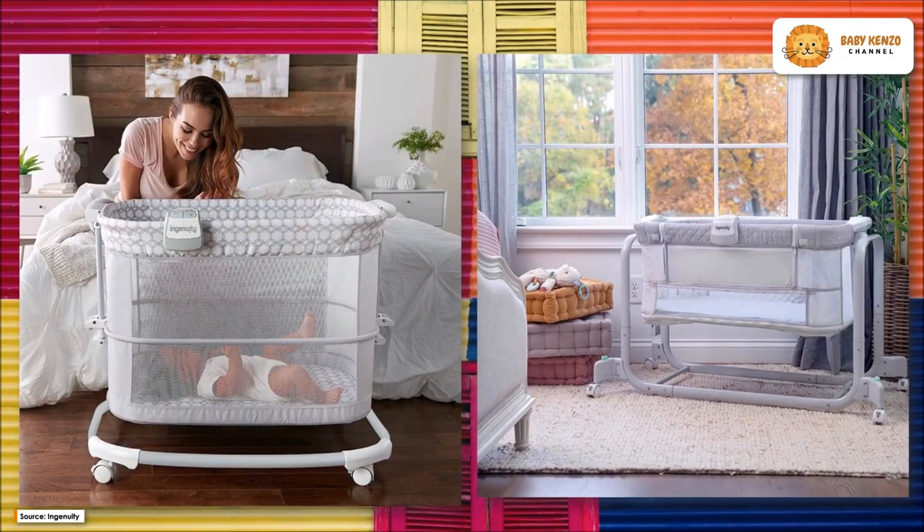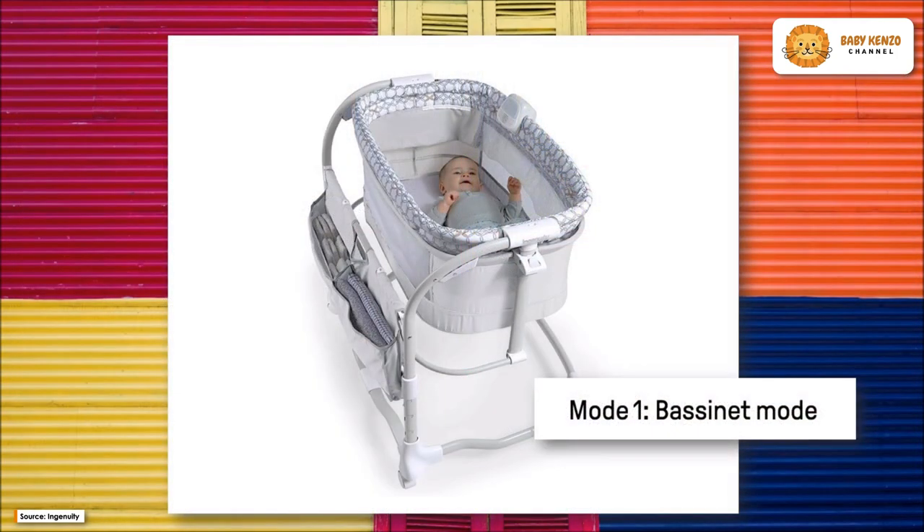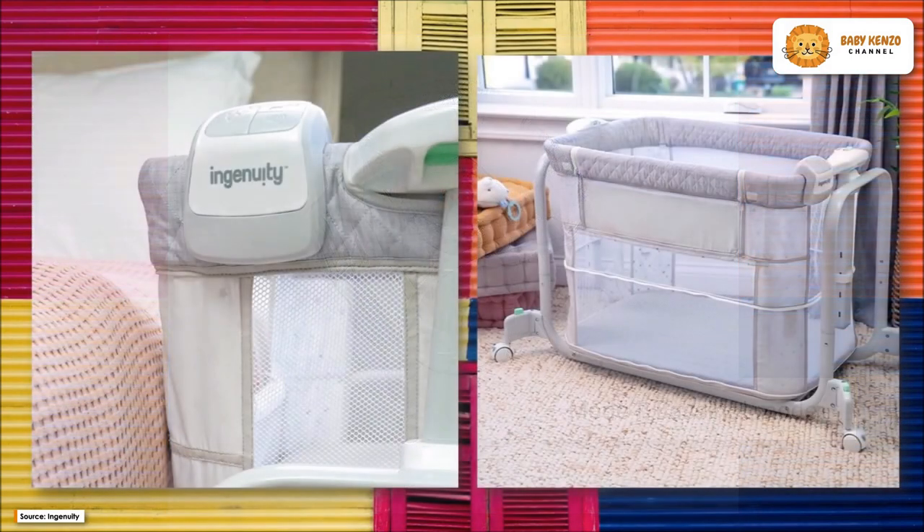Meet the new Ingenuity Dream and Grow Bedside Baby Bassinet — your ideal partner to help your infant have more restful nights next to you. You can easily tend to your infant even in the wee hours of the morning.